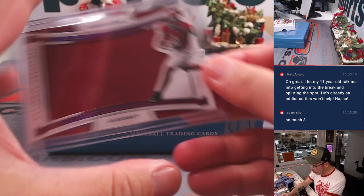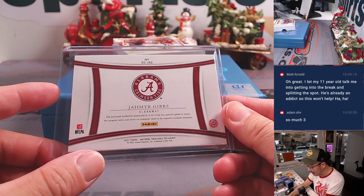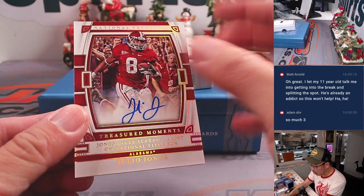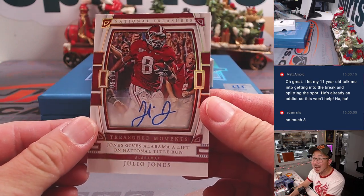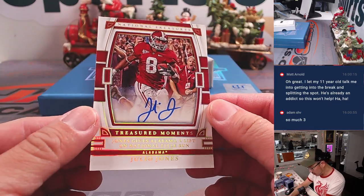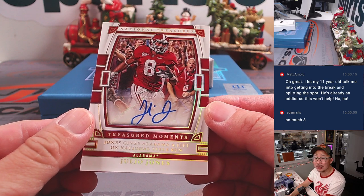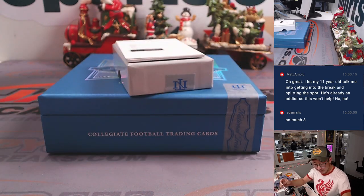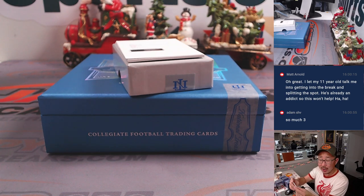And we have a treasured moment — this is a cool one coming up. It's Julio Jones, nine out of 10. Treasured moment: Jones gives Alabama a lift on national title run. Pretty nice career for Julio Jones. That goes to Eric with the number nine.